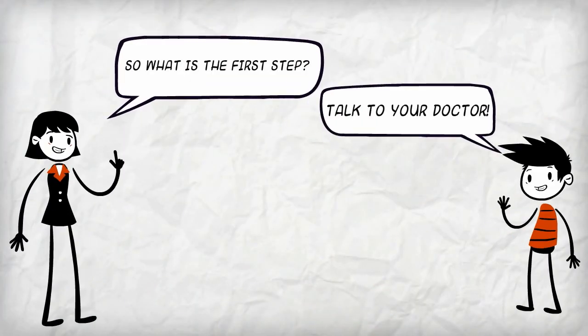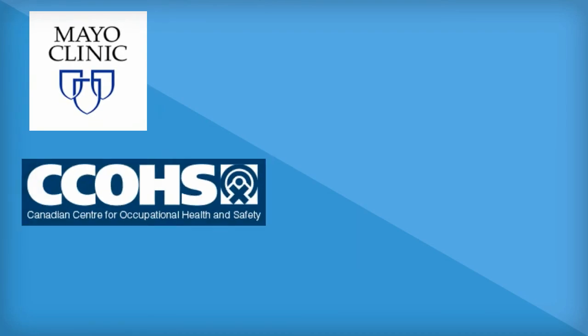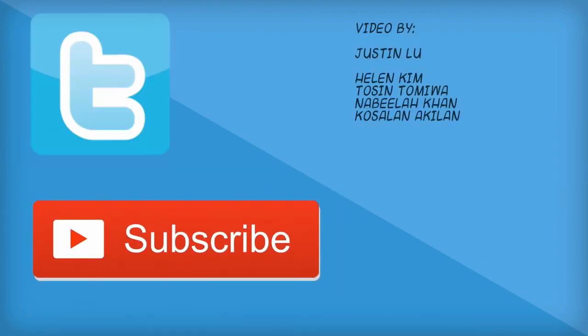But the first thing you should do is contact your primary care provider. For more information regarding CTS, you can check out these websites. Also, be sure to check out the other videos on our Demystifying Medicine channel. You can also subscribe and follow our Twitter feed. Thank you.